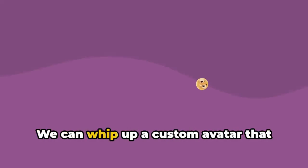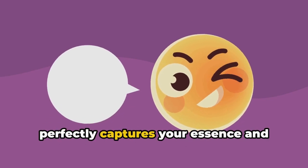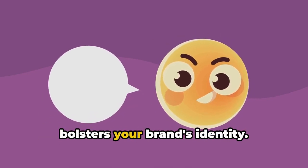And what about avatars? Need something that really stands out? We can whip up a custom avatar that perfectly captures your essence and bolsters your brand's identity.